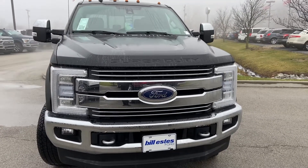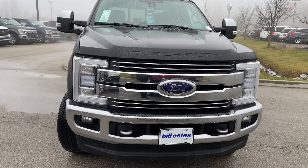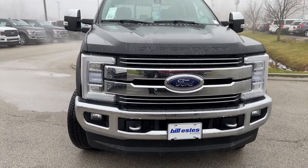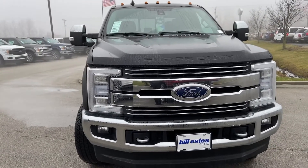Hi, this is Andrew Bill with Bill S's Ford. I'm gonna do a walk-around video on this 2019 Ford F-250 Super Duty Lariat. It's got the 6.7 liter diesel engine in it.